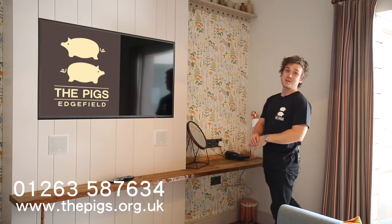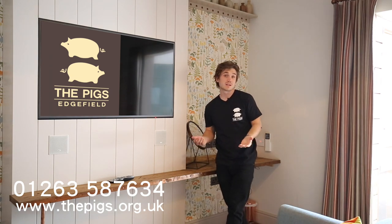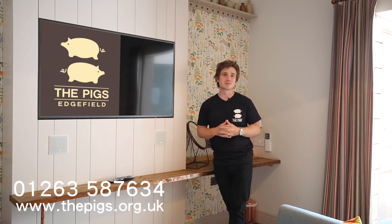Well, my work here is done. You officially know everything there is to know about a spa suite here at The Pigs. If you have any more questions about your room, we're always here to help. You can catch reception on the phone in your room, and all that's left for me to do is to wish you the most enjoyable stay.